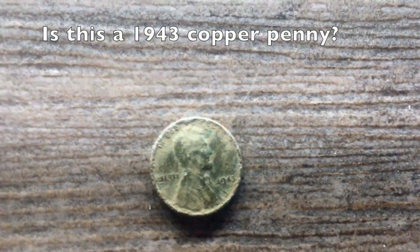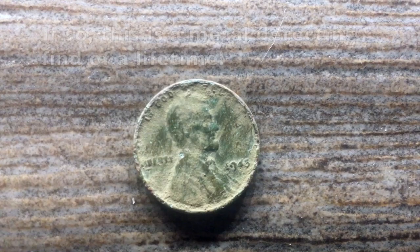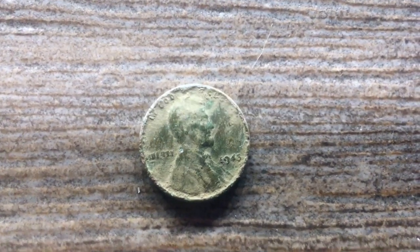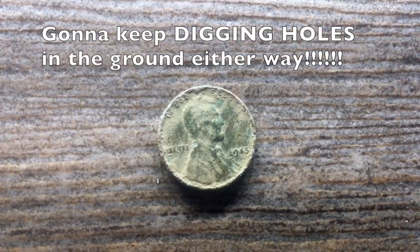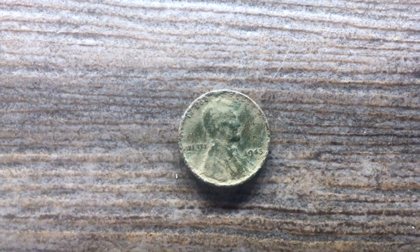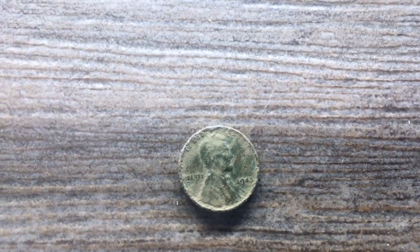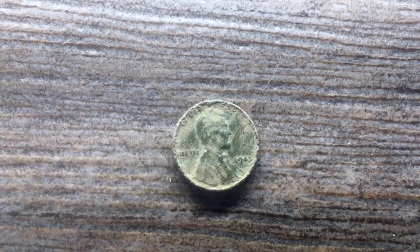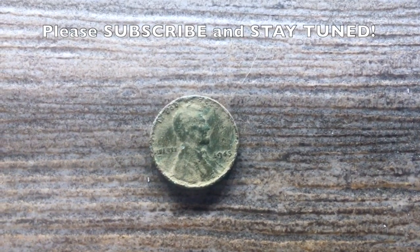I'm at a loss for words. I'm really excited. I also see green in the patina — it's definitely not in mint condition. I literally saw the article earlier in the day about the one going for sale, and to find it the same day is absurd. It goes to show what a great hobby metal detecting is — you really can find stuff that is historic, rare, and potentially life-changing.